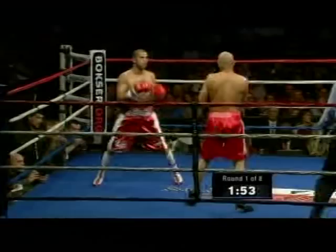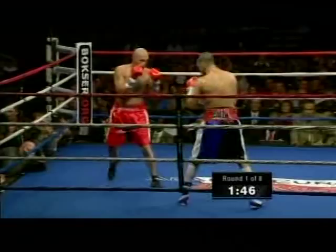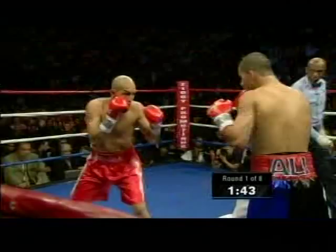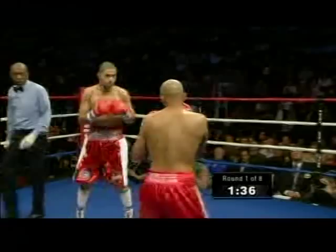I did ask Javier about the popularity of Ali, and his response simply was, 'I'm popular too.' Like a confident fighter. Both guys showing good form, keeping their hands up. Jab straight from the shoulder.